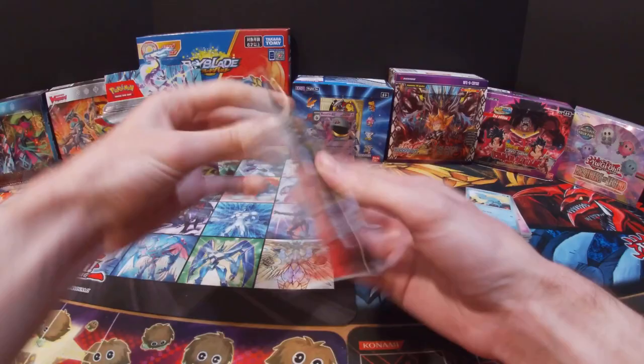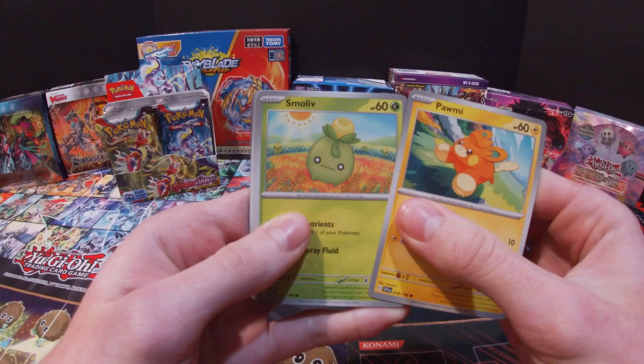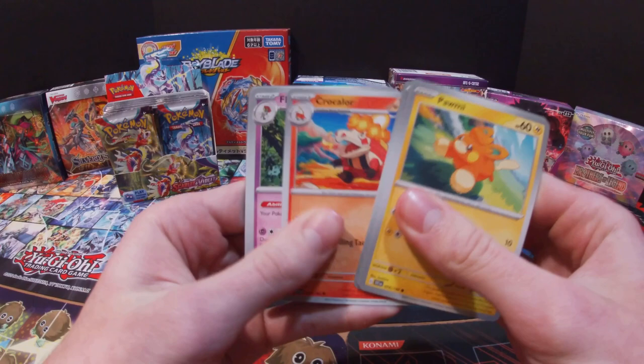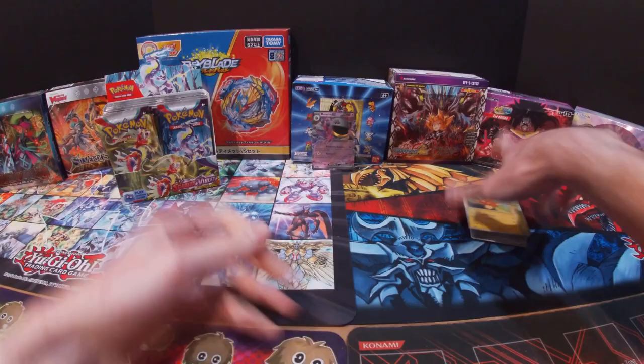Got our first EX card and it's one I do not have! Got a Pawmi, Smoliv, Wiglett, Greavard, Carkol, Floragato, Muk, Crociclaw, Tarountula, and then Kingambit and then an Aggron and Grass Energy.